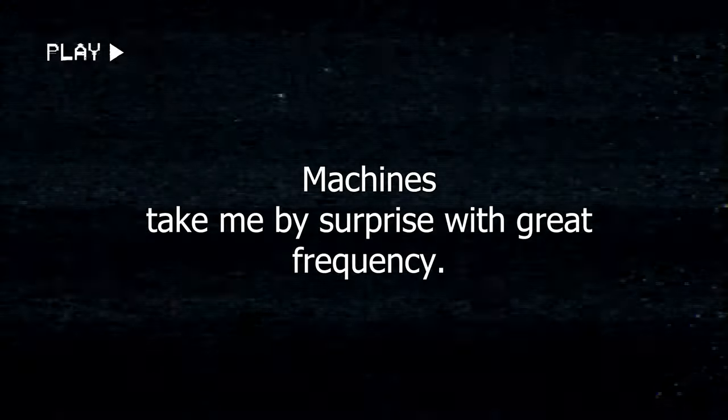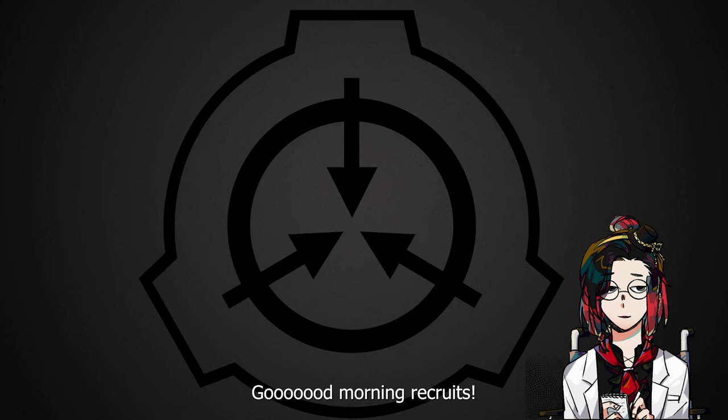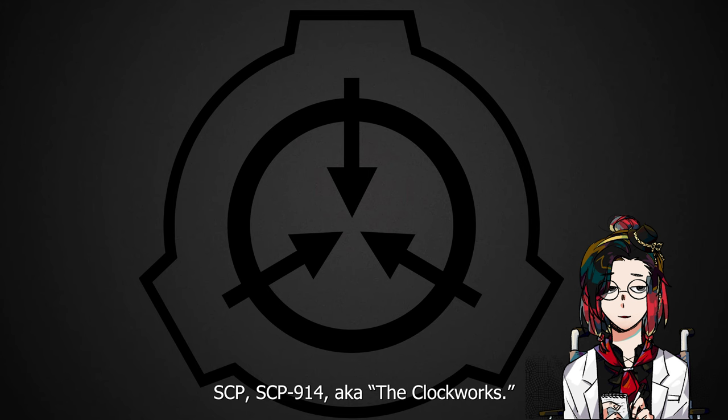"Machines take me by surprise with great frequency." — Alan Turing. Good morning, recruits! Today we will be talking about Dr. Gears' favorite SCP: SCP-914, a.k.a. The Clockworks.